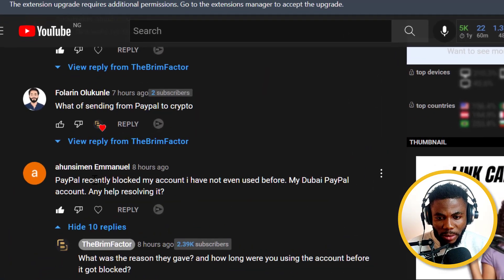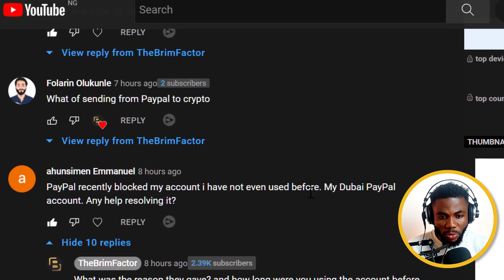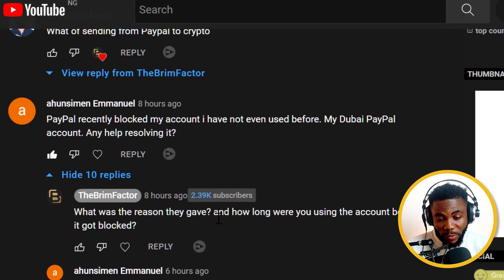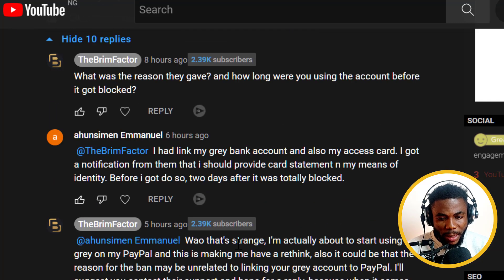You can see here this person says PayPal recently blocked my account and I have not even used it before. As we were having a conversation — and this is why we also need to have conversations in the comment section so we can learn from each other — he said he had linked his Gray bank account and also his assets card, and got a notification to provide a card statement. But before he could do so, two days after, it was totally blocked. So it seems like it could be from the Gray account.